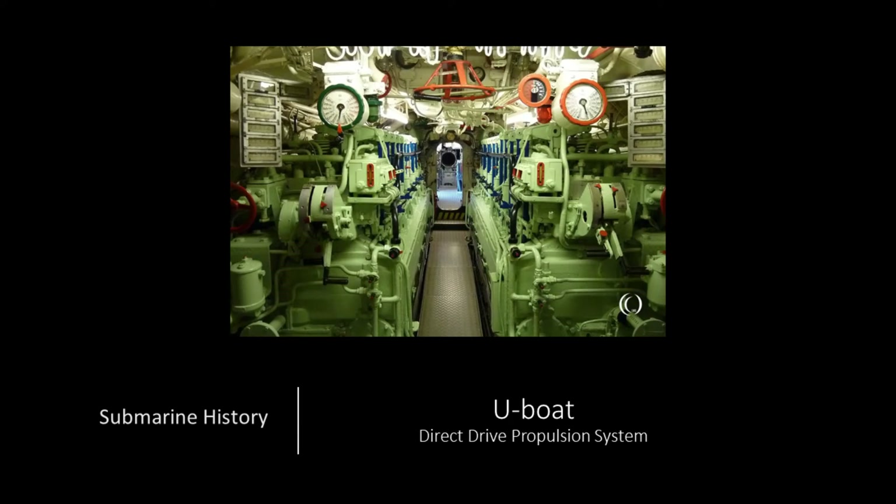Hey everybody, welcome back to Submarine History, where today we are going to talk about the direct-drive propulsion system U-boats used in the Second World War.